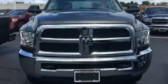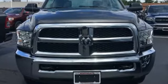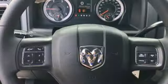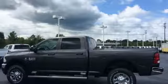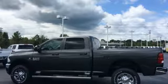Tow haul mode, 4-wheel anti-lock disc brakes, trailer brake controller, streaming audio, power heated mirrors, manual tilting steering column, trailer sway control, 4-wheel drive with traction control, driver and passenger front and seat mounted airbags, and automatic transmission.